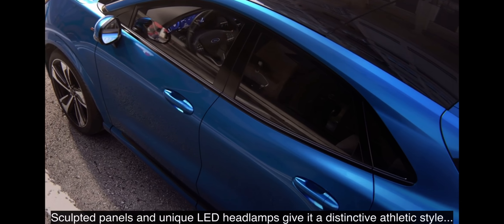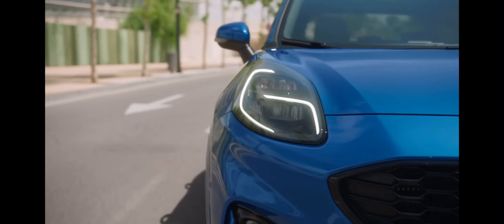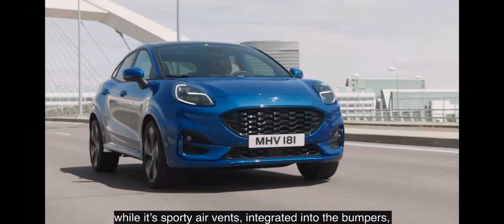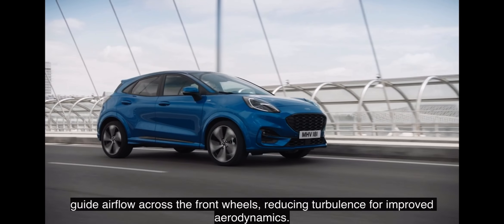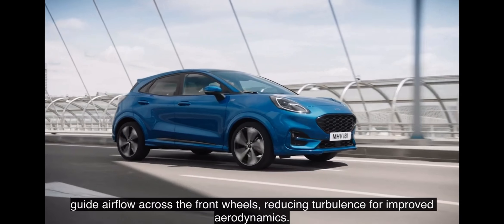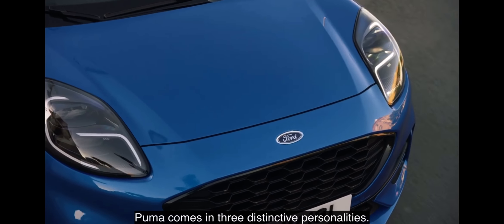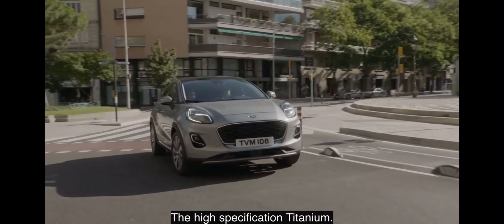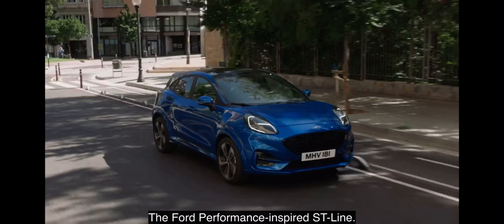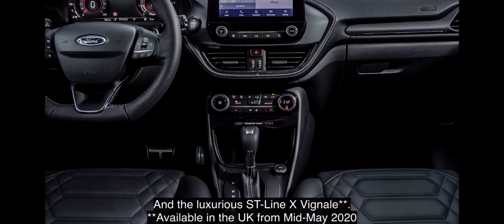Sculpted panels and unique LED headlamps give it a distinctive athletic style, while its sporty air vents, integrated into the bumpers, guide airflow across the front wheels, reducing turbulence for improved aerodynamics. Puma comes in three distinctive personalities: the high-specification Titanium, the Ford Performance-inspired ST-Line, and the luxurious ST-Line X Vignale.